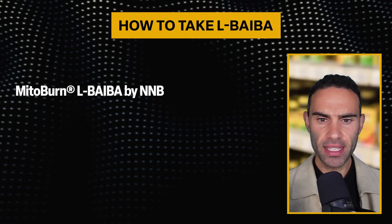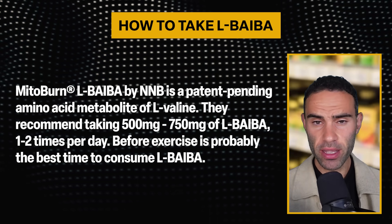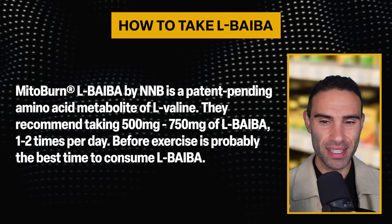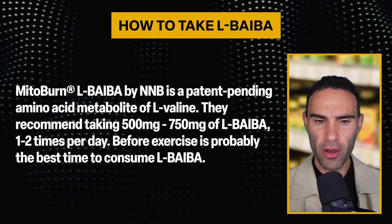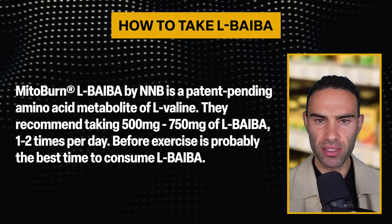In terms of actual dosages for humans, MitoBurn — NNB Nutrition's version of L-BAIBA — is a patent-pending amino acid metabolite of L-valine. They recommend taking 500 to 750 milligrams of L-BAIBA once to twice a day. Before exercise is probably the best time to consume it — so about 500 to 750 mg per day, or up to two times per day.